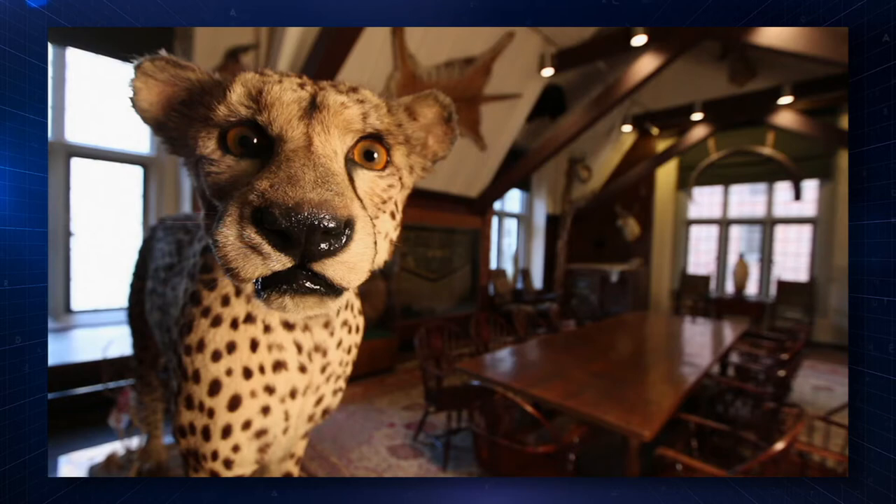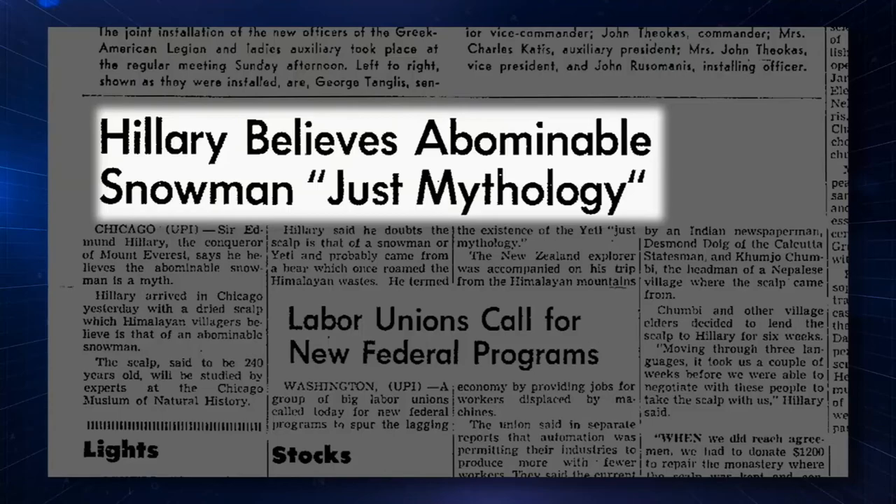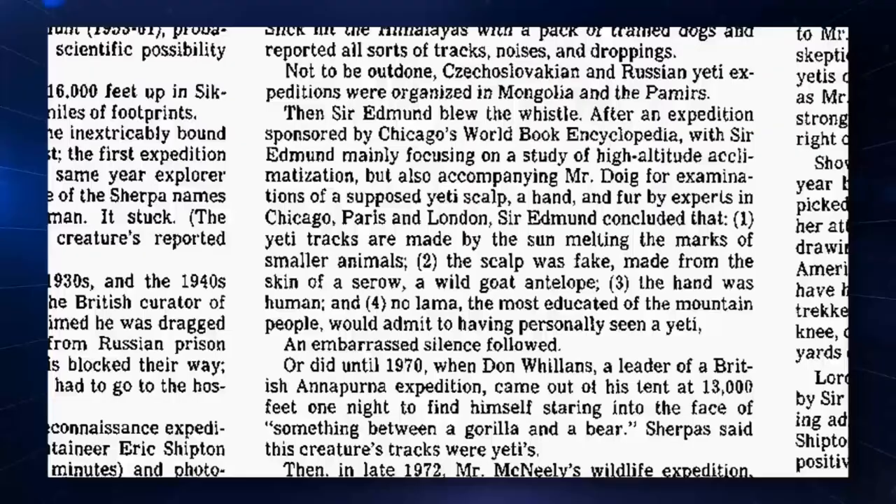We have a Yeti scalp that was brought here by Marlin Perkins of Mutual of Omaha fame and Sir Edmund Hillary, and it was used to actually show that it really wasn't a Yeti scalp.